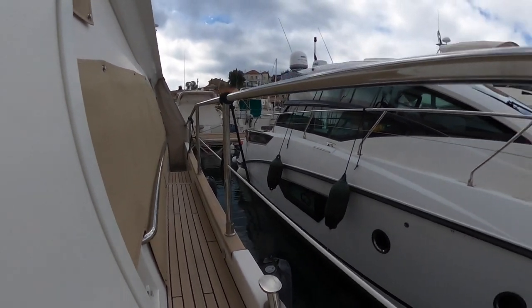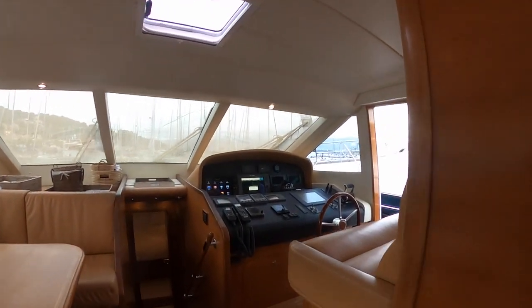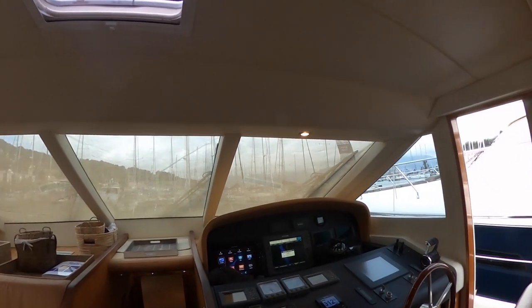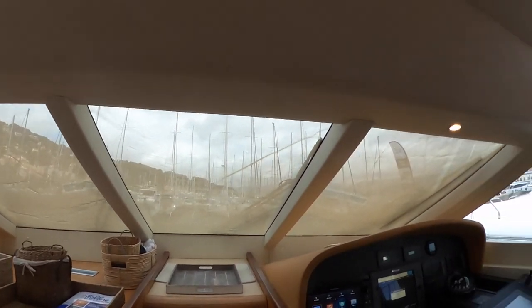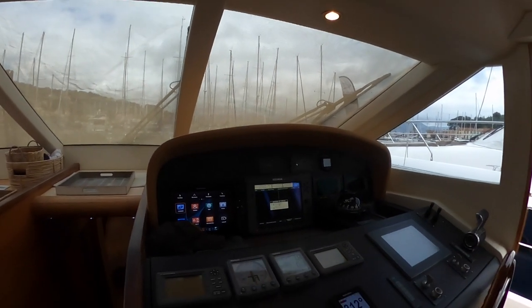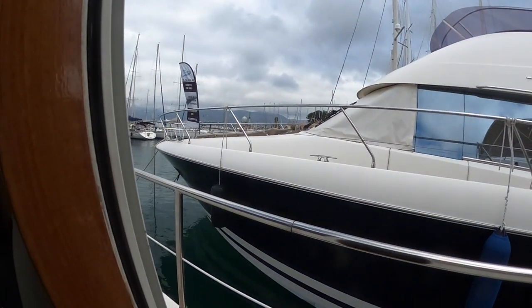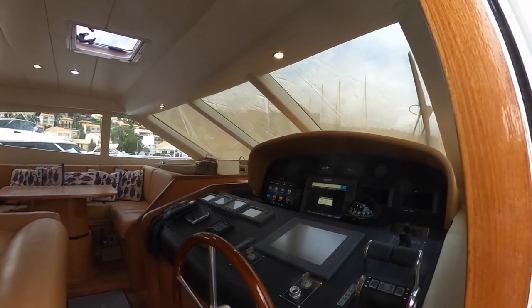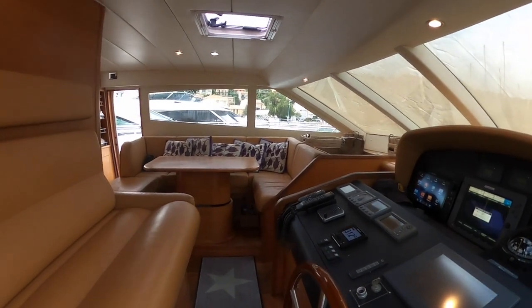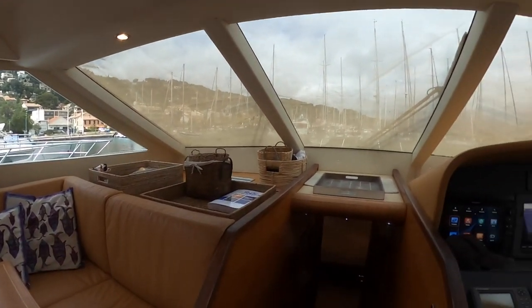Back in the salon, there are stairs leading up to the flybridge — I will show you that later — and another side access to the port side for direct access to the side deck. I will show you the exteriors later as well. This is the helm station with a sea view. The electronics have been refurbished: Raymarine X9 has been fitted, autopilot changed recently, hydraulic steering wheel, and side access for safety and convenience. The helm station is also connected to the people on deck via intercom.